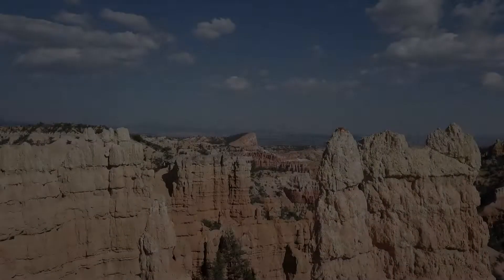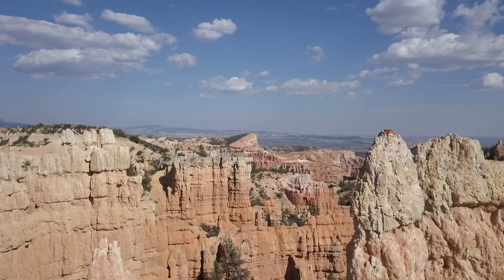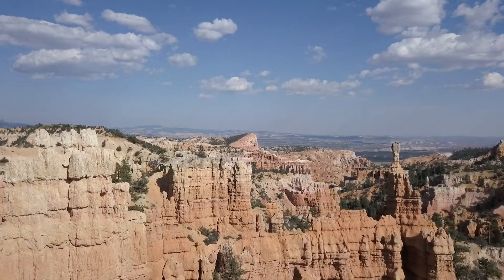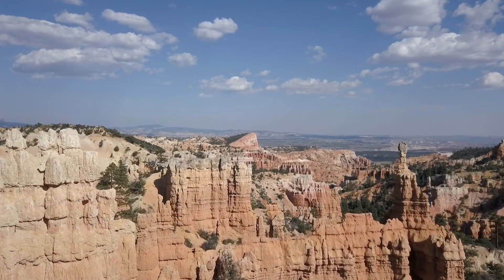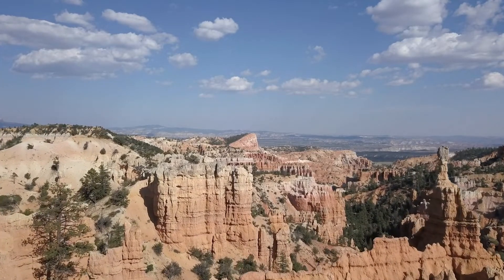The view of Bryce Canyon scattered with hoodoos is truly spectacular. I hope to visit it someday in person. Till the next field trip — cheers and bye for now.